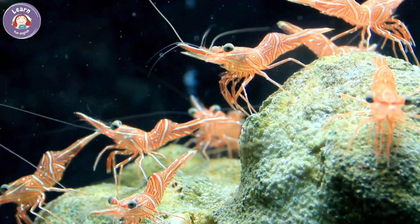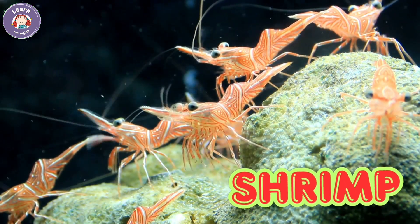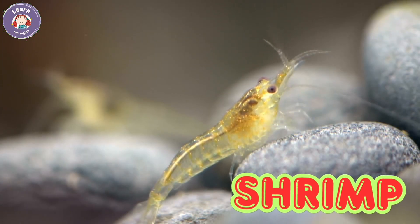Shrimp. Shrimp live in oceans and rivers. They have many legs and a long body. Shrimp swim backward quickly. People often eat shrimp as food.